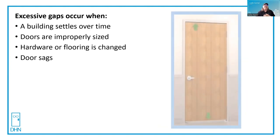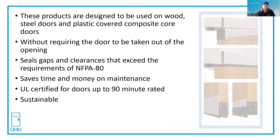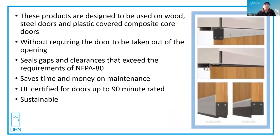But if you've shimmed the door and you can't get it within tolerance, there are some excessive gap solutions. Pemco now makes products that, because buildings settle over time or they weren't sized properly to begin with, or maybe you've got a flooring change or the door is sagging, these products are designed to be used on wood, steel doors,